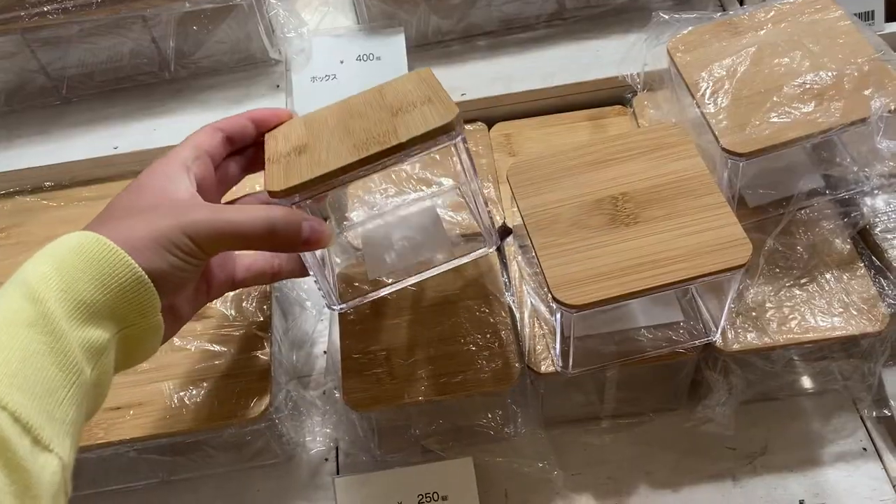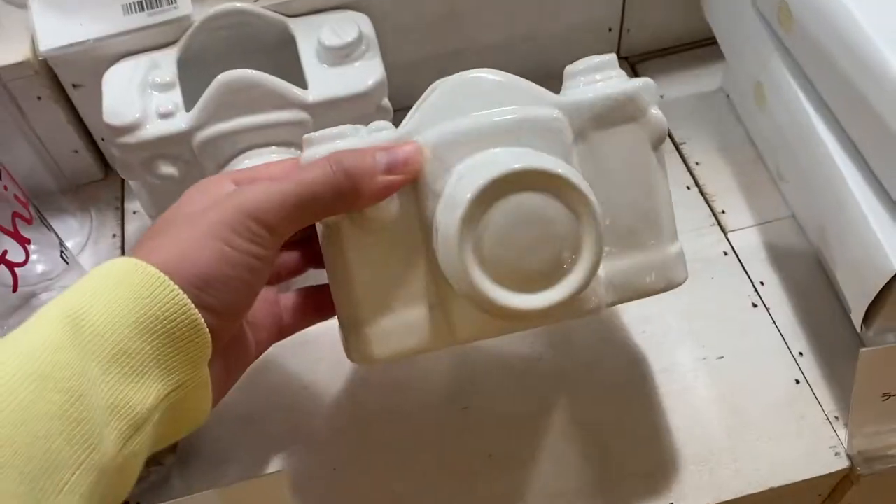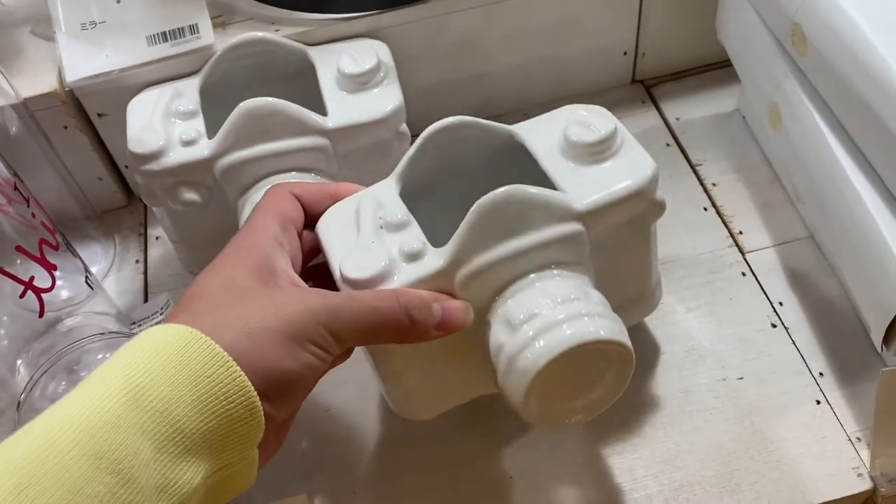It's a small bamboo lid container that they have. They also have a large one in the back here. They also have this camera shaped vase.